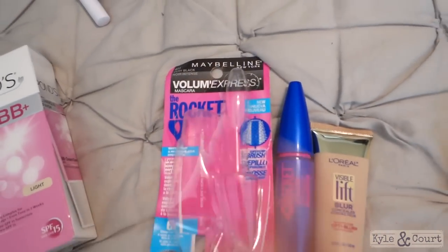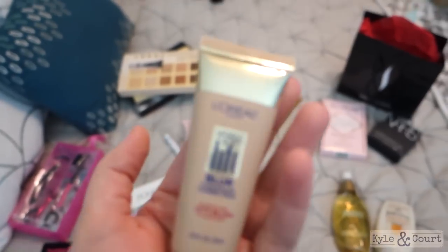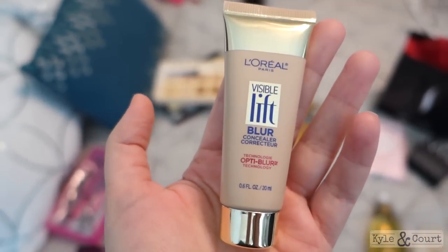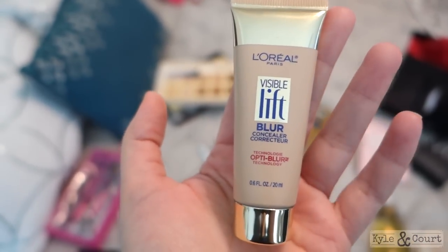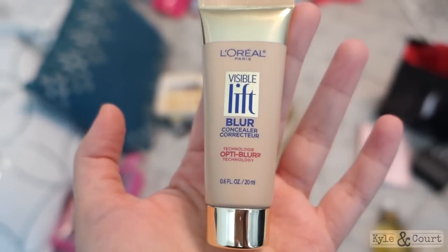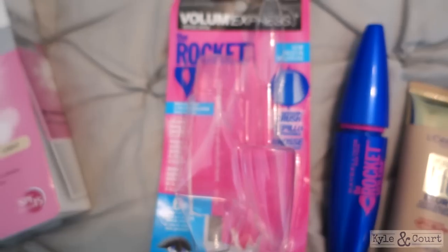Next, from Walgreens — I already opened this. I currently use the Make Up For Ever HD under-eye concealer and it works really well, but I thought I would try a less expensive option to see if I liked it as much. This one had really good reviews, so I'm going to try it.